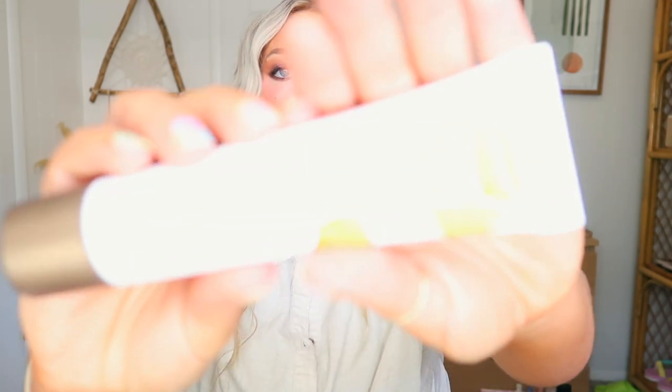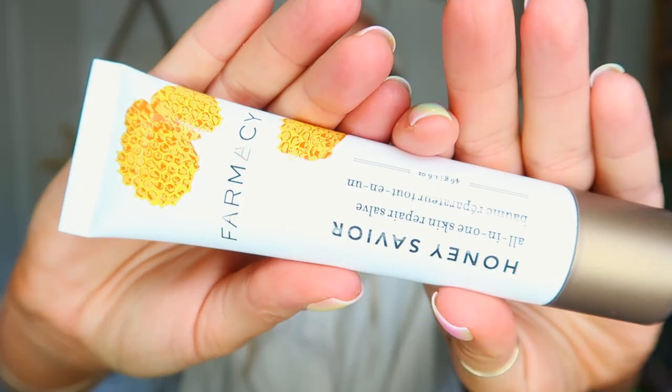I also missed one Farmacy product — the Honey Savior All-in-One Skin Repair Salve. It's a soothing multi-purpose salve that repairs extra dry skin on the face, body, hands, cuticles, and lips. It contains an intensely moisturizing combination of honey, propolis, and royal jelly, which is rich in amino acids to enhance and strengthen skin. It's more like a Vaseline-type finish and smells like honey. I put some on my heel and it felt so nice — this is definitely going in my nightstand!